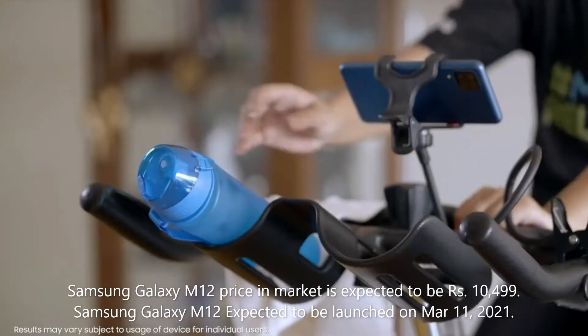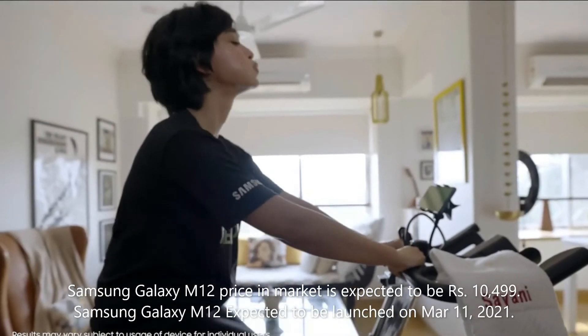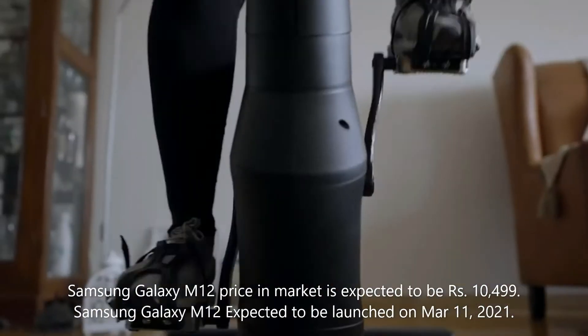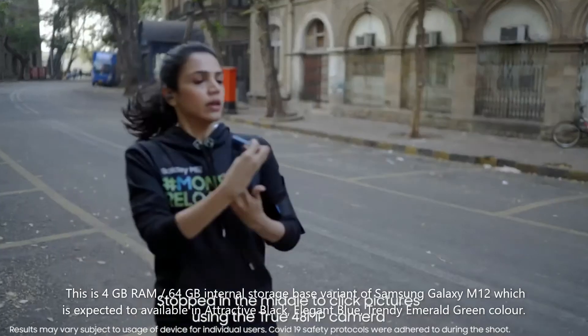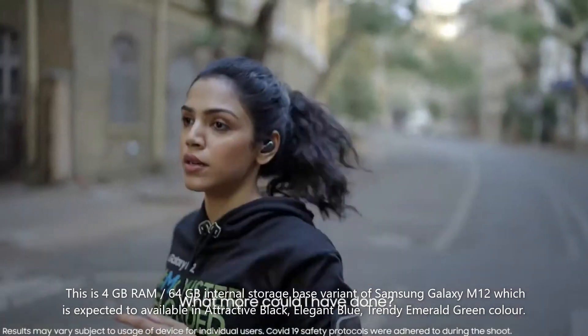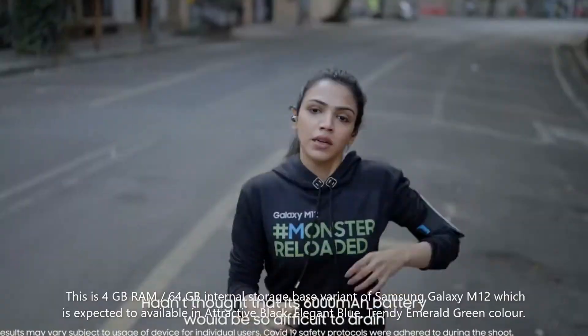Samsung Galaxy M12 price in market is expected to be Rs. 10,499. It is expected to be launched on March 11, 2021. This is the 4GB RAM, 64GB internal storage base variant of Samsung Galaxy M12, which is expected to be available in attractive black, elegant blue, and trendy emerald green colors.